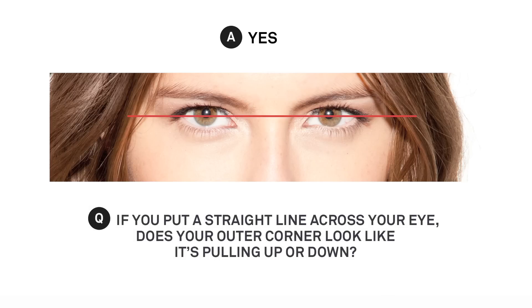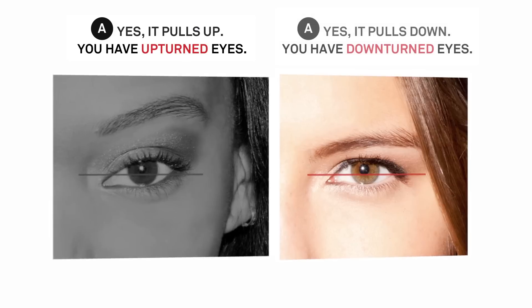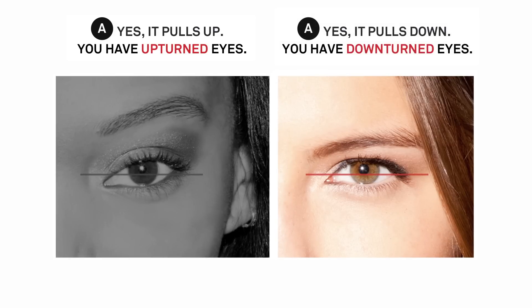If you answered yes, then the next question is: if you were to put a straight line across your eyes, does your outer corner look like it's lifting up or pulling down? If it lifts up, you have upturned eyes. If it pulls down, you have downturned eyes.